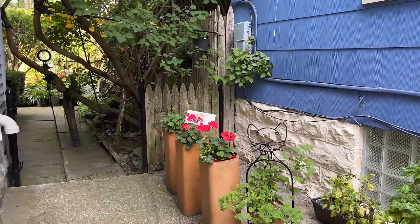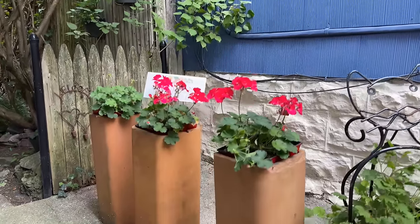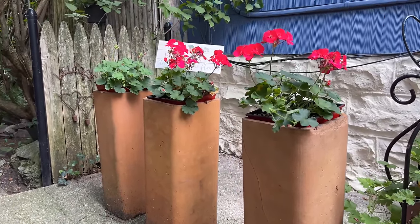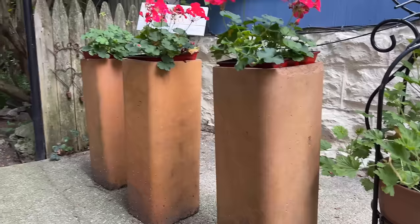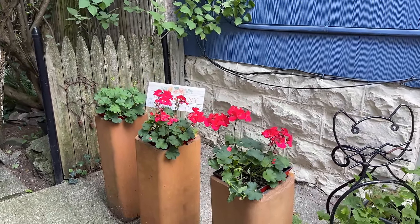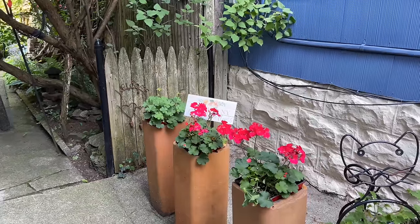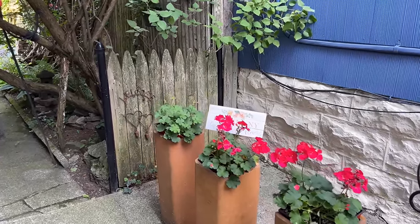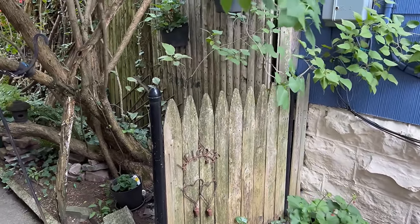Right before we enter the backyard, we see three containers. These are salvaged from our brother-in-law and sister-in-law's house when they redid their chimney and their chimney liners. These three are more or less square, but there are also some circular ones — we have about six of them in the garden — and they're phenomenal. They're kind of a combination of sculpture and pot. It's a repurposed, found item, and you turn this into a container — they're living a second life in your garden.